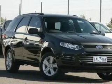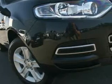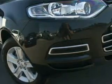Take a look at this Ford Territory that just came into Essendon Mitsubishi used. This vehicle has a strong 4 litre engine and a smooth automatic transmission.